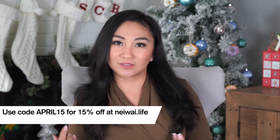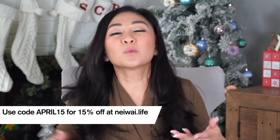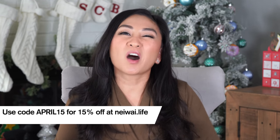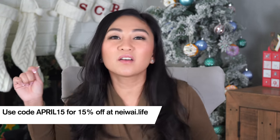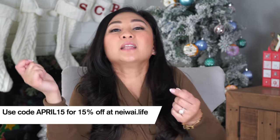Anyways, those are my favorites, friends. Thank you so much for watching. You know you want to shop Nei Wai — you want to be all comfortable in your bra. It just feels like you have nothing on. You know that feeling when you get home after a long day with your bra on and all you want to do is take it off because it's so constricting? I never feel that way with my Nei Wai. Use code April15 at neiy.com for 15% off. I'll see you next time. Bye friends!